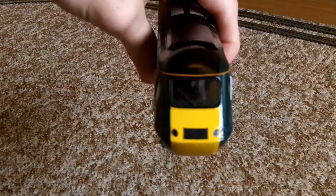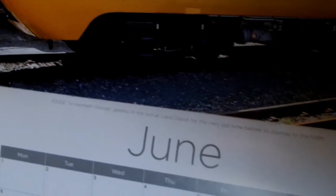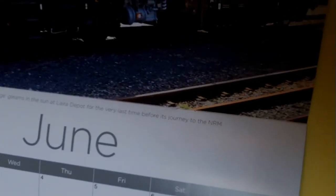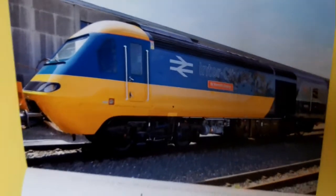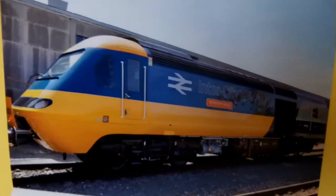Right, let's get these beautiful beasts on the track and running. I want to quickly point out my calendar — last month's June pick. There's Sir Kenneth Grange there. It says 43002 Sir Kenneth Grange gleams in the sun at — is that Laira depot? — for the very last time before its journey to the NRM. Is that near Swindon? I'm pretty sure she came up from Swindon to NRM Shildon first — she was there for a couple of weeks before coming down to York.